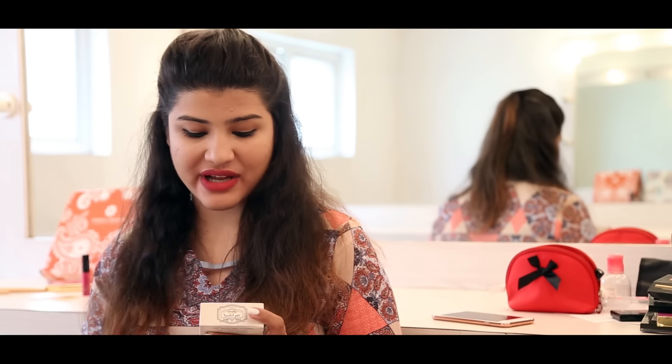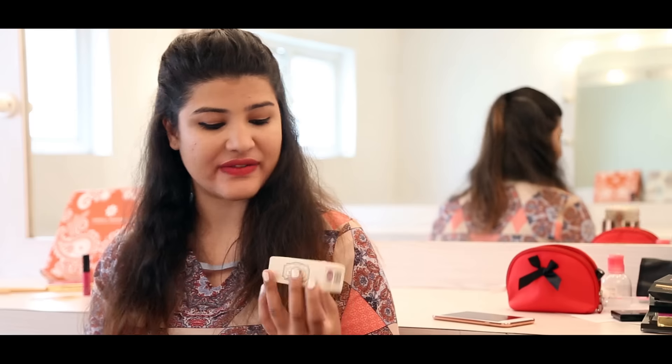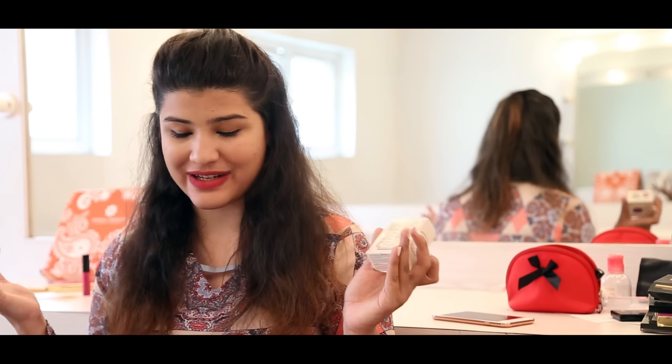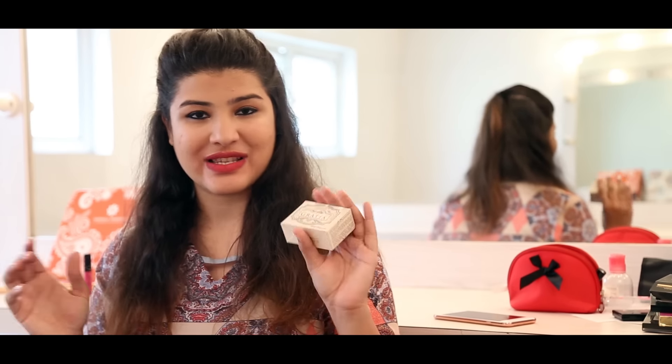The next thing — and it was smelling so good from the time the box arrived — is a bathing bar by a brand called Gratia, in a lavender fragrance. It smells so good, trust me. At that time of the month it will instantly cheer up our mood, it's that nice.